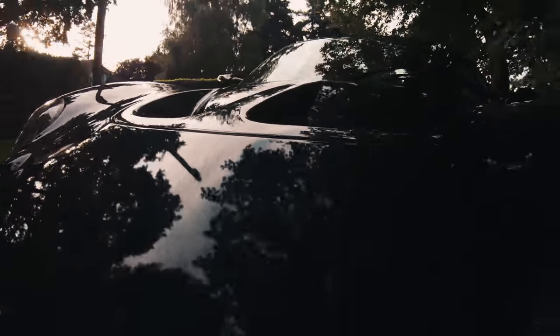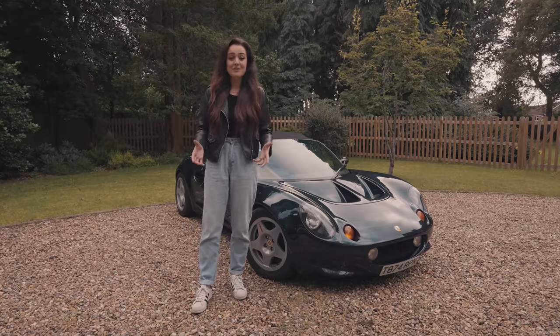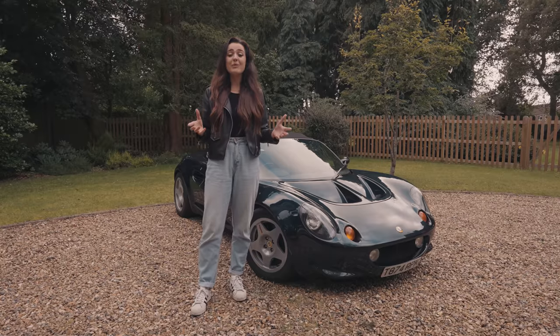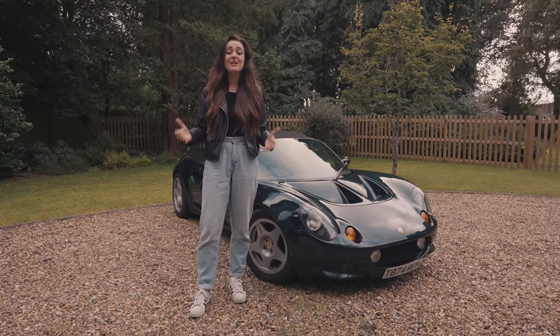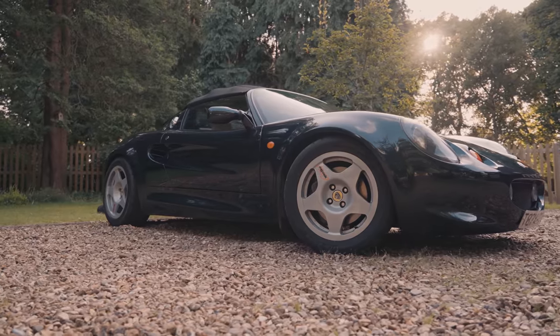After driving the Series 1 today, I can now understand what all the fuss is about. This car wants to be driven. It's got get up and go. It's got go-kart appeal. It's just wicked fun to take out on a B road or take away for the weekend — and that's everything you want in a car like this. If you want to own a piece of Lotus history, make sure you get yourself a Series 1. You won't be disappointed.